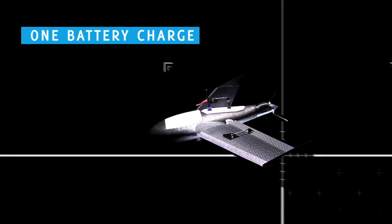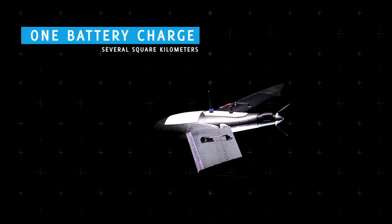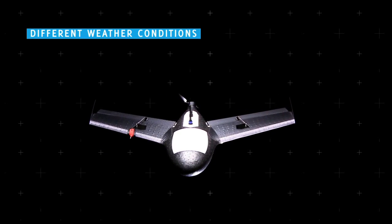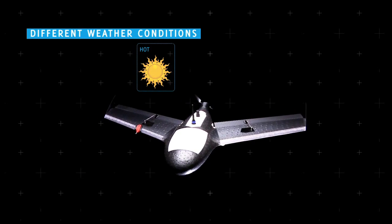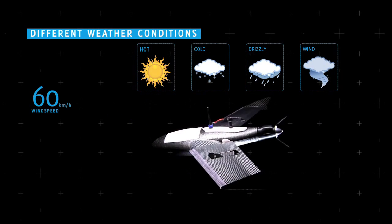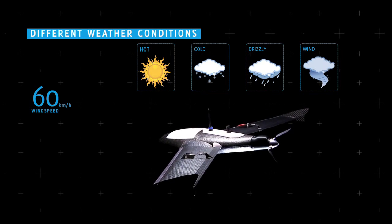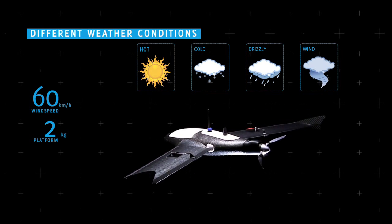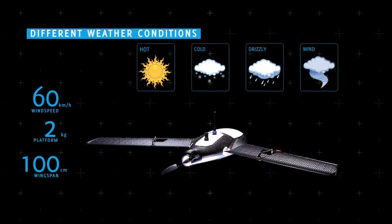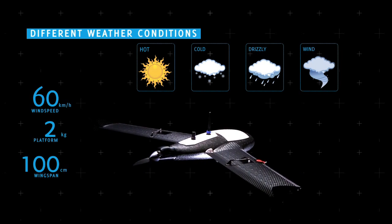The X100 was designed for maximum coverage — with one single battery charge, the aircraft can scan several square kilometers. Another key factor in the design was its employability in different weather conditions. The device operates perfectly in hot, cold, drizzly, and windy conditions with wind speeds of up to 60 kilometers an hour. The X100 packs amazing technology into a two-kilogram platform with a wingspan of only 100 centimeters, making it easy to carry and use anywhere.